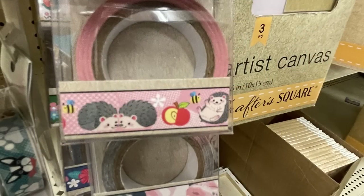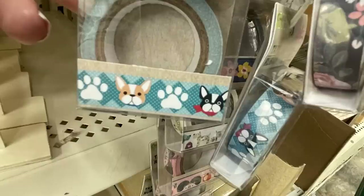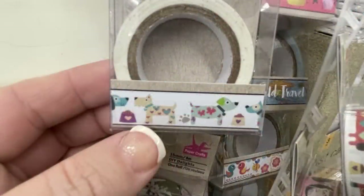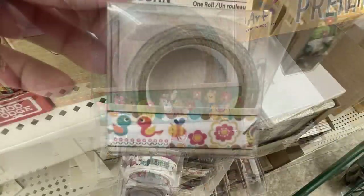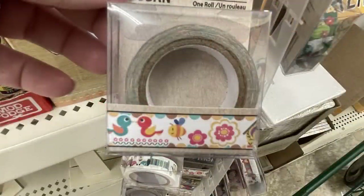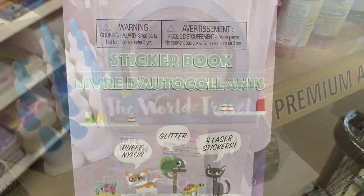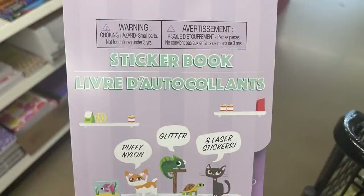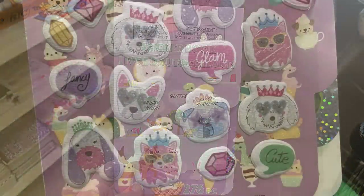Then they put out a bunch of their washi tape — some of these I've seen before as restock items and some looked new to me. They're all on little plastic strips that hang through the aisles. They also had some new sticker books with puffy, nylon, glitter, and laser stickers — like a puppy pack with animals and cats.